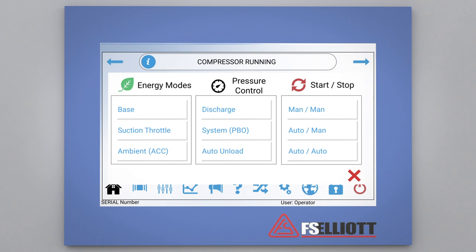Let's select the green leaf icon to learn more about the energy mode selections. From here, you will have the flexibility to choose the most efficient control mode that meets the needs of your process. These selections include energy modes such as base, suction throttle, and ambient compensation control. You will also have the option to combine these energy modes with pressure band optimization control, as well as auto start, stop, and unload functions. Once the operator has selected the most beneficial control mode, they can simply press the red exit icon to return to the compressor home screen.